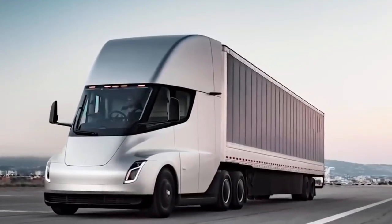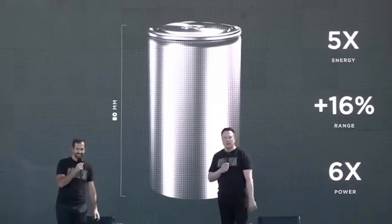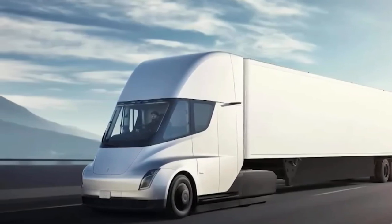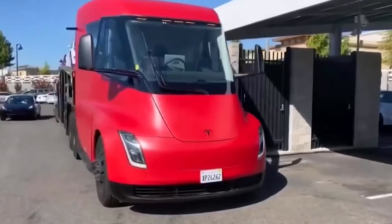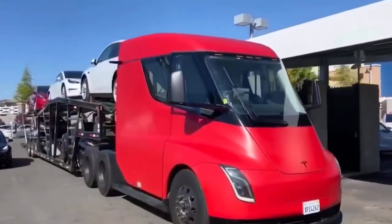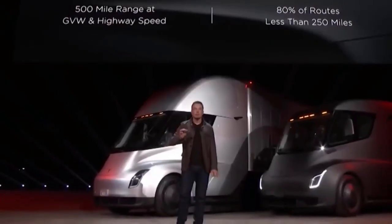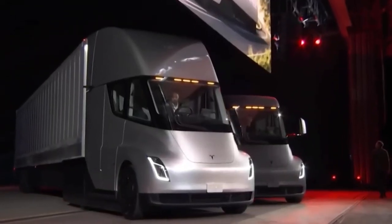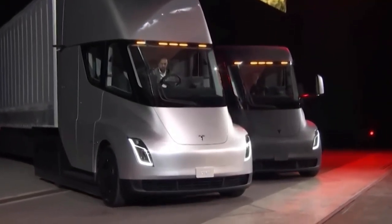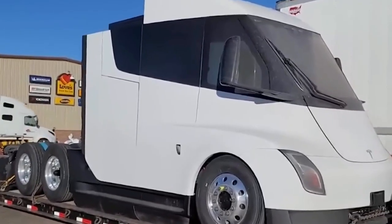Tesla originally set the Semi's price at $150,000 for the base 300-mile range model, with reservations requiring around $20,000, though reservations were halted a while ago. With the introduced 3-motor powertrain, the Tesla Semi could cost much less. During the 2017 premiere, Elon Musk said the Semi would enter production in 2019, but the firm couldn't meet that timeline due to the pandemic and the scarcity of semiconductor chips, causing production to be delayed.